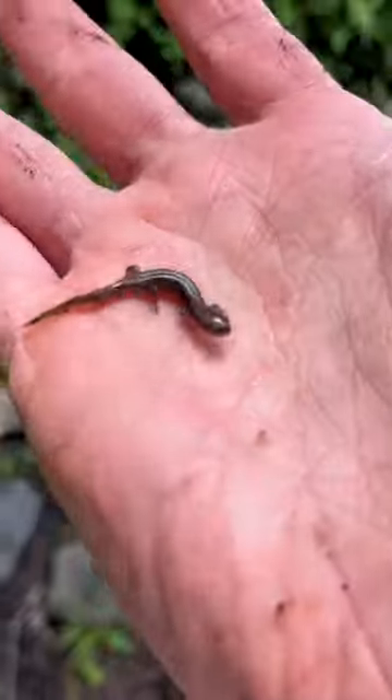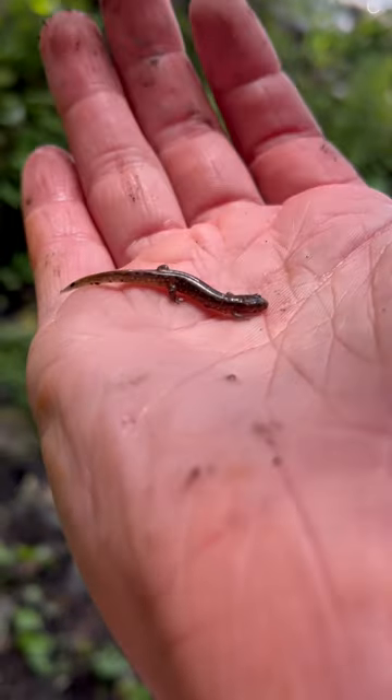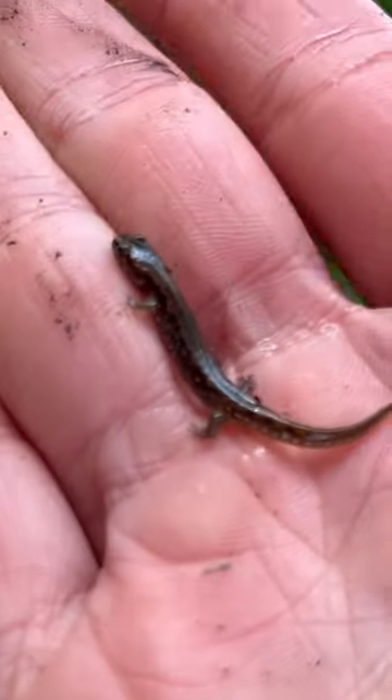Under one of the first rocks I flipped I found this baby two-lined salamander. They have these yellow lines that go down their back, but this guy's just a baby so his haven't even came in yet.